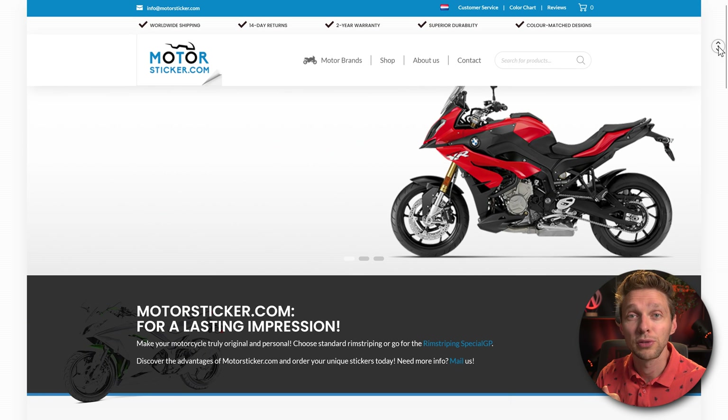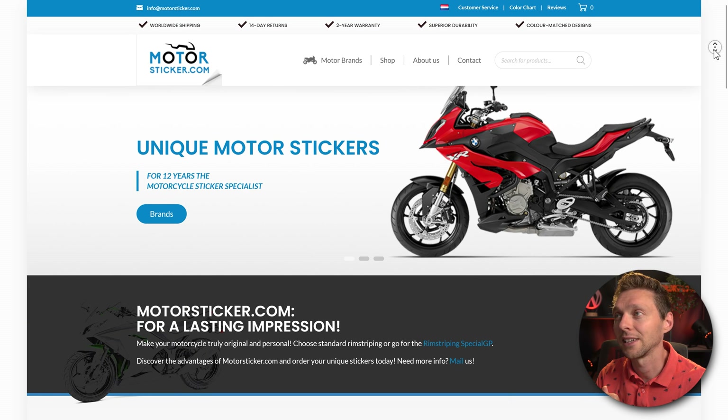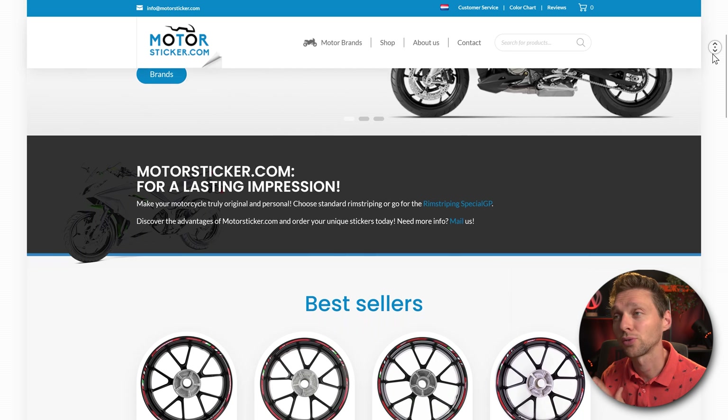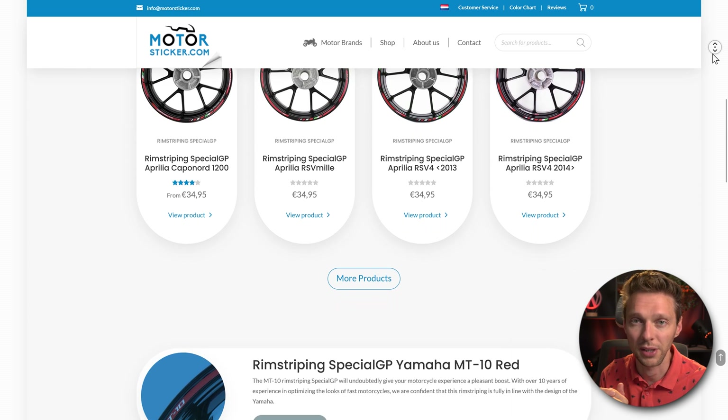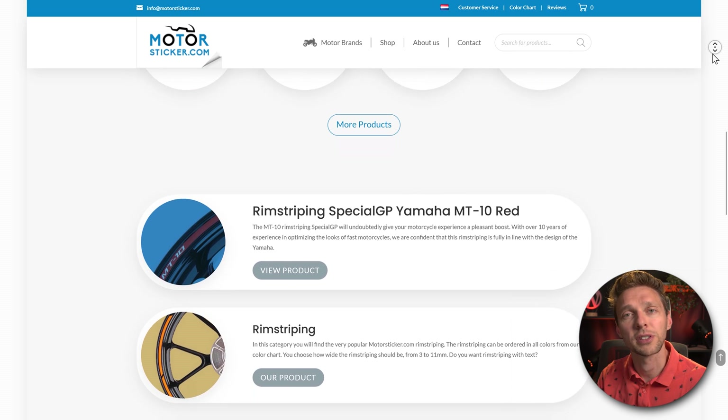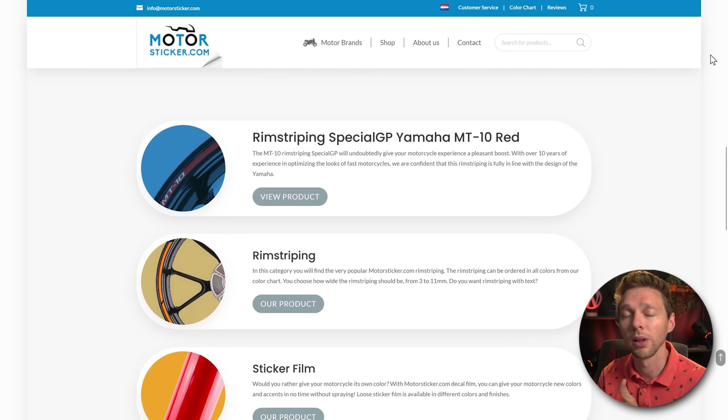In this example we're going to migrate a website shop with 360 products and all kinds of variations — about 1,200 products in total. It doesn't matter for this migration if you have a webshop, a blog, or just a website. It doesn't matter how big it is — we're going to migrate it right now.